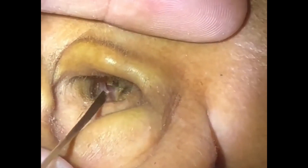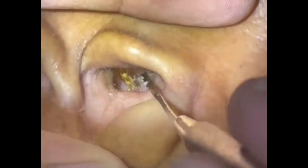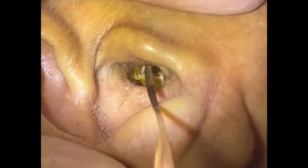Fungal ear infection, caused by the growth of yeast or other fungi in the ear canal, can result from inadequate ear hygiene. Symptoms include itching, redness, and inflammation in the ear canal. The condition typically develops when moisture remains in the ear after swimming or bathing, and when hygiene practices are subpar.